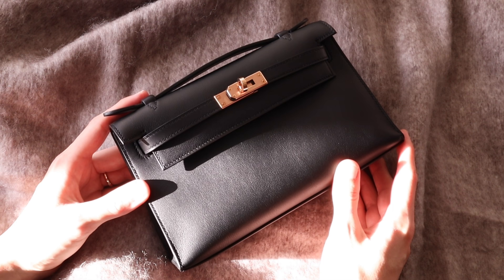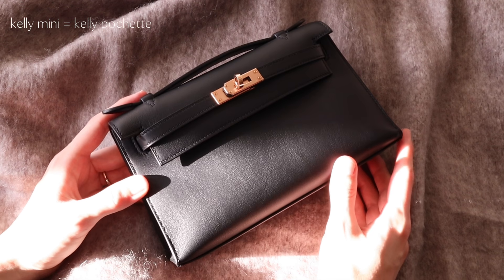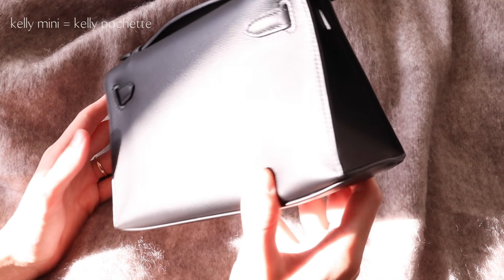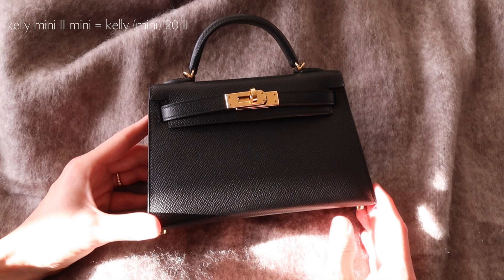There is so much to discuss about these two bags that I don't even know where to begin, so I'm just going to start talking. The first thing I'd like to clear up before we go any further is the naming of these two bags, because that can get quite confusing. Technically, the official name of this bag is the Kelly Mini, but just like most people online, I myself call it the Kelly Pochette.